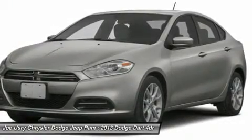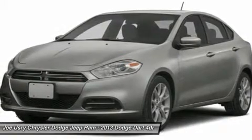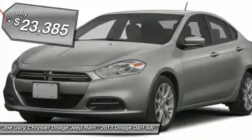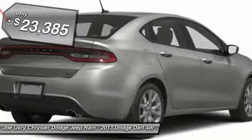Chrysler had previously applied the Dart name to the Ghia-built show car in 1956, and is priced below $25,000. Here are some of this vehicle's great options.